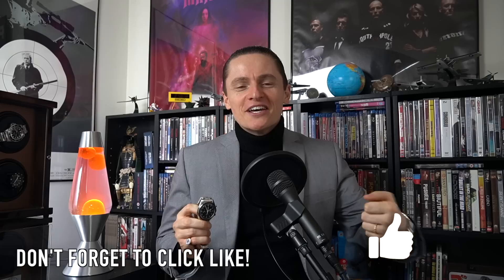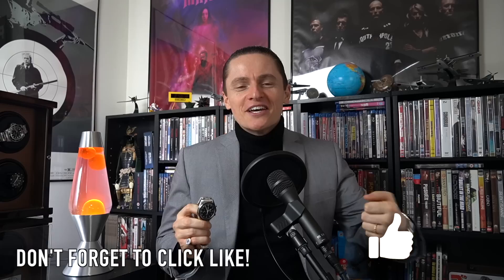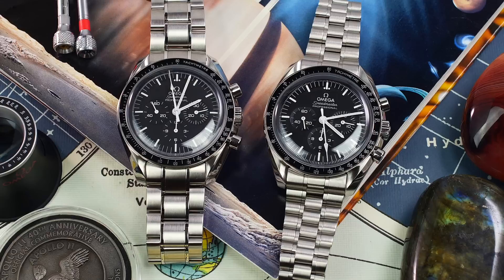Hi guys, and welcome to a different kind of show today — a comparative review between the new 2021 Speedmaster, I almost said 2001, which would have been quite a fitting mistake actually, the 2021 Speedmaster, the new one, and of course the old one. I've been lent the predecessor Moonwatch, so we're going to do a comparative review.